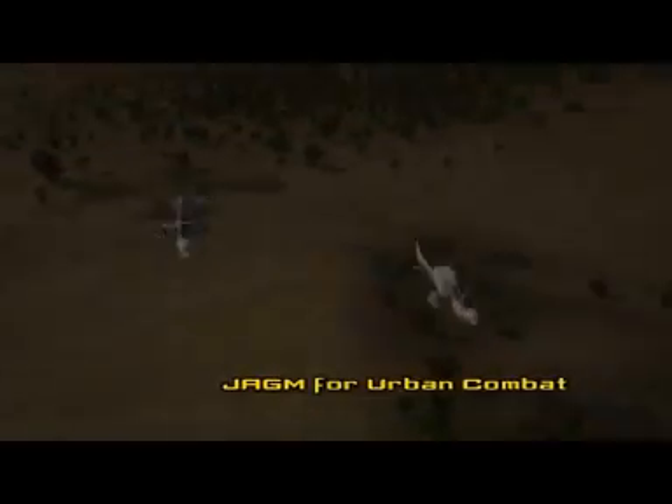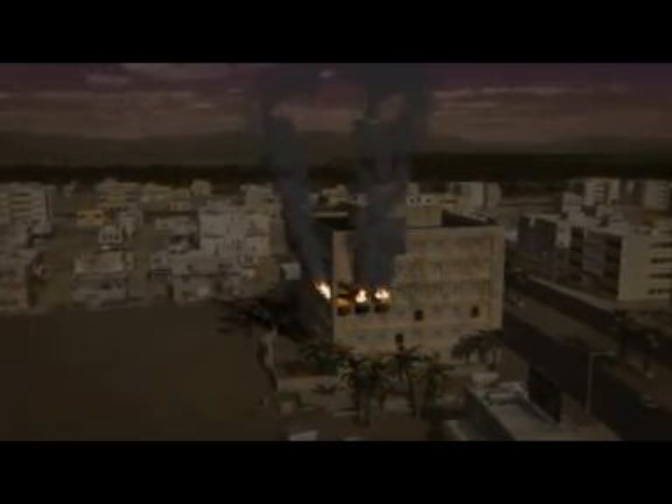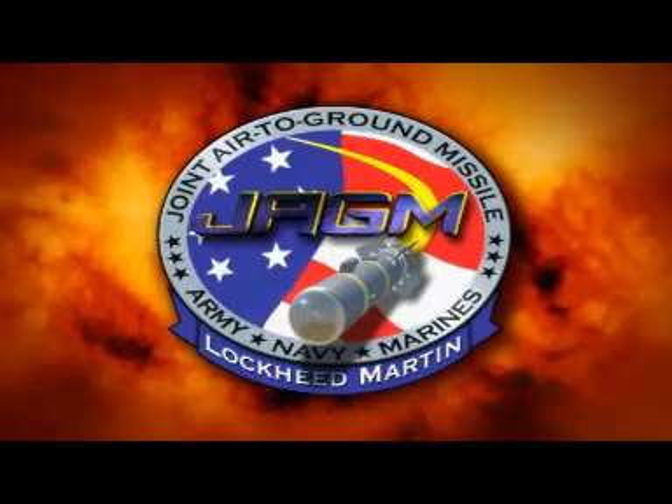For urban combat missions, JAGM provides true precision attack capability with minimal collateral damage. This flexibility and precision are invaluable for quick response, close air support missions. The aircraft's targeting sensor allows it to acquire targets from safe standoff ranges. Using JAGM's imaging infrared lock-on before launch, the pilot is confident the missile will strike the correct target with minimal collateral damage. With the warhead set for an urban target and using a direct attack trajectory, JAGM provides unerring precision.